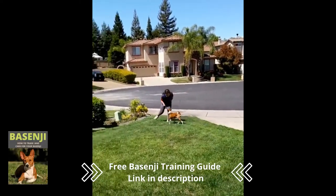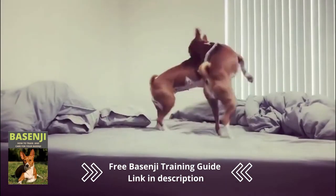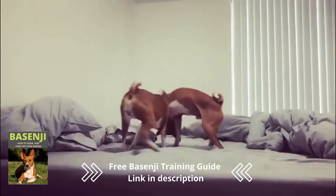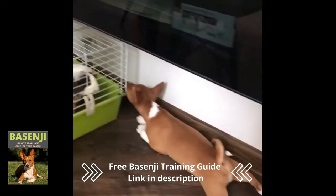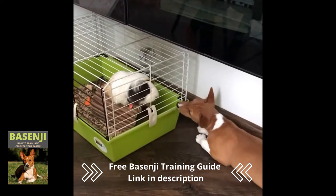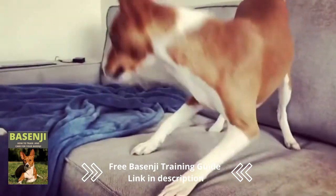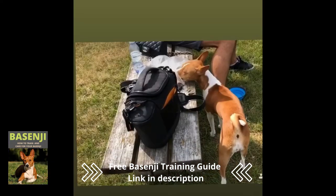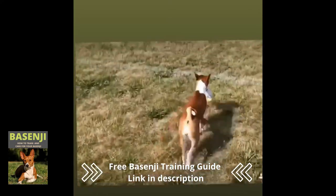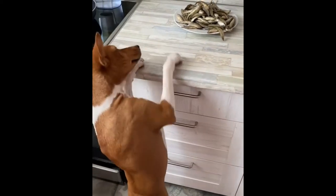Basenjis are extremely affectionate toward their family, children, and strangers, and they get along well with other canines. They're fierce protectors of their families, as well as quiet and friendly to their owners, strangers, and other dogs. They are excellent companions for children because they interact and play with them gently and do not perceive them as a threat. If you have other small animals such as cats, birds, or rabbits, don't leave a Basenji alone, as their hunter instinct may cause them to do things you don't want. Despite this, they are a great loving protector of their family. However, because this dog is quite stubborn, it will require a lot of effort and dedication, so it is best suited for calm and firm owners who will be consistent but firm with the house rules.